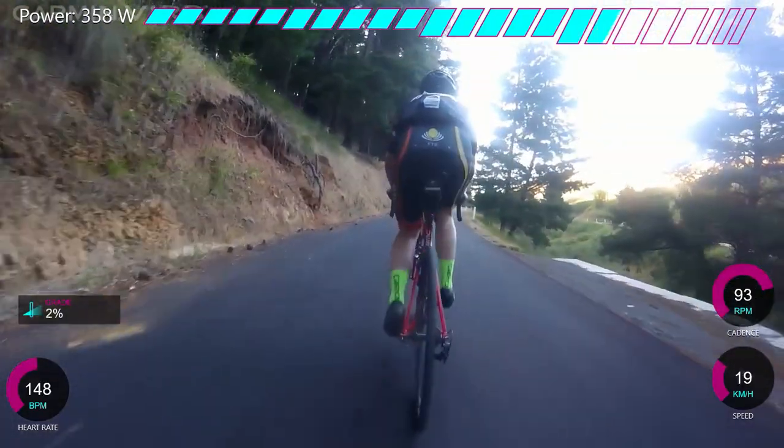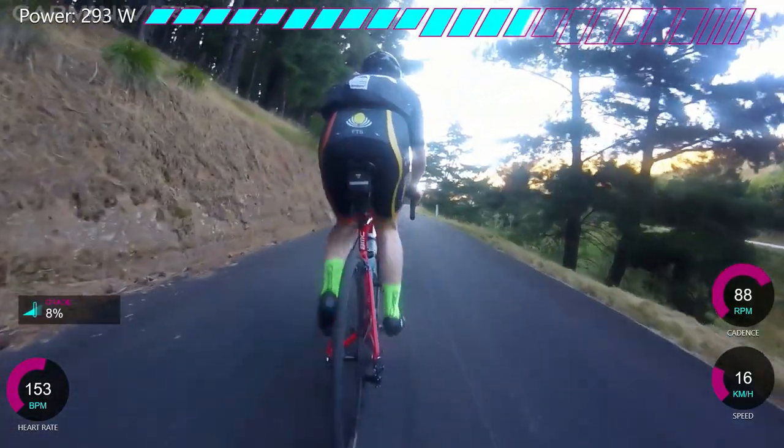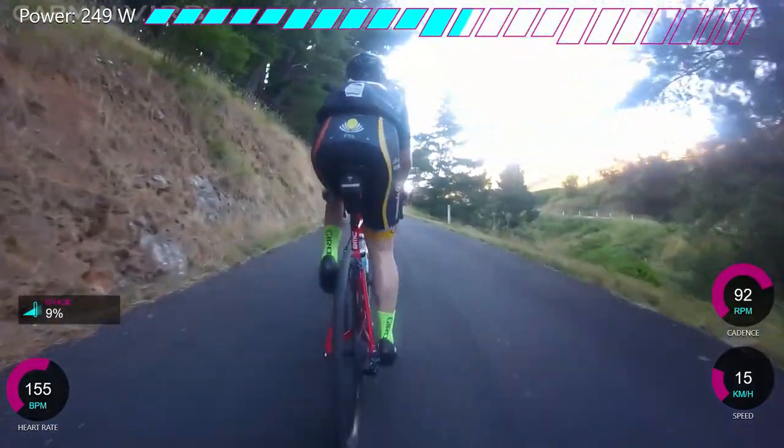Landon Rouge Patrick - you might know him, his YouTube channel is called Landon Rouge. Sorry, bit tired. And anyway, so we're chilling up the climb.